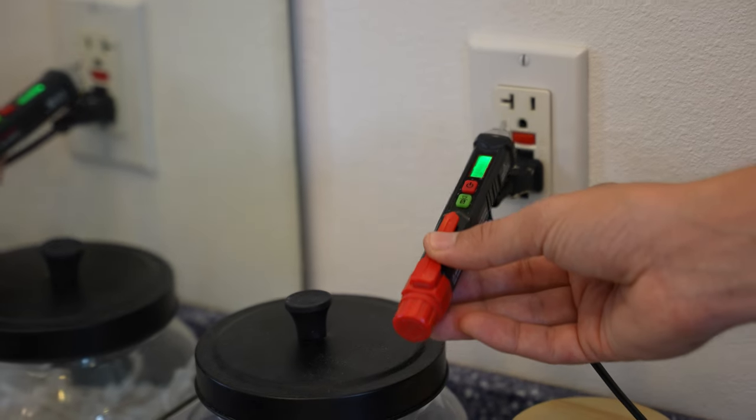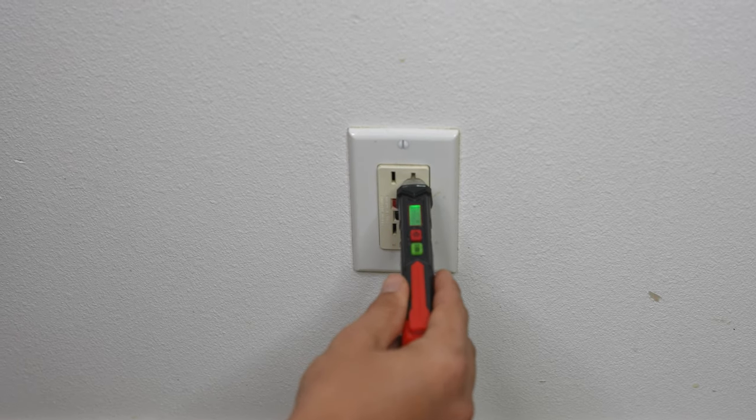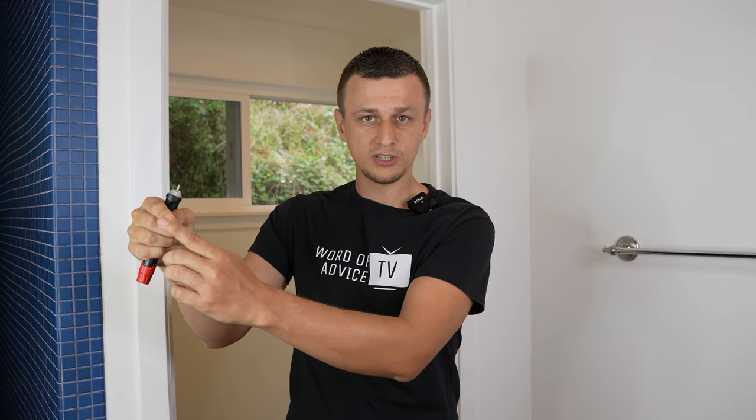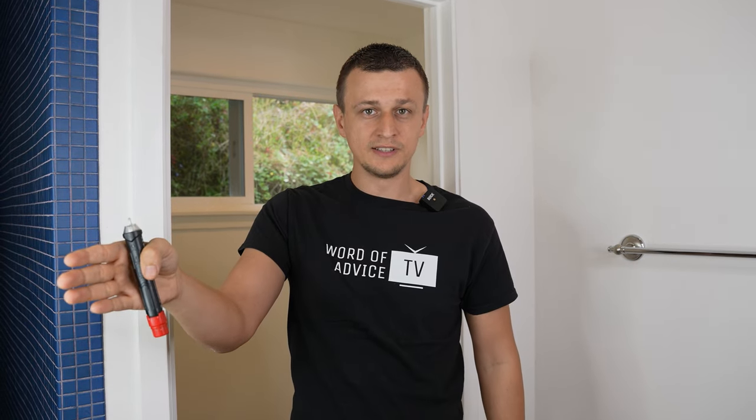A good place to start is where the power is interrupted. For example, if you have four outlets and there's power on number one and two but not on three and four, I would start with outlet number two — because power is getting to it but not passing through to number three. If there's nothing wrong with it, I would eventually just take all four of them apart.